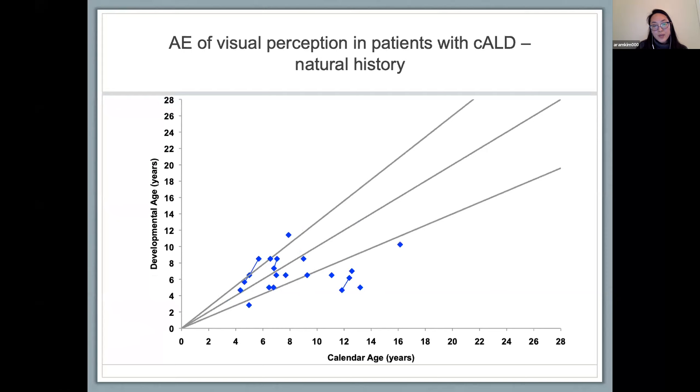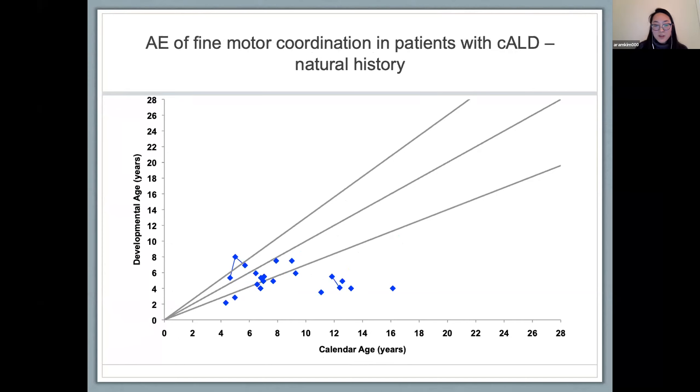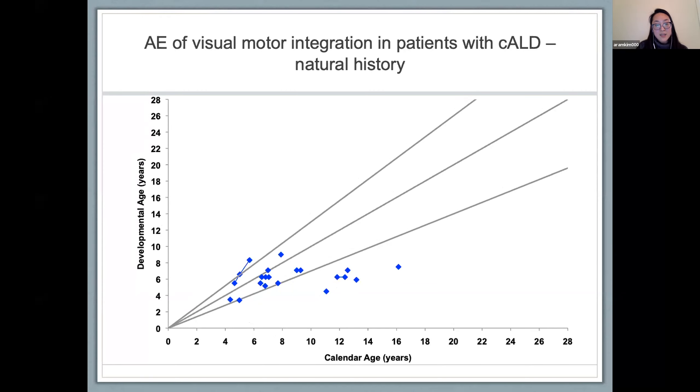Looking at visual motor integration using the same graph format, we examined the VMI testing, specifically the visual perception subtest. A good number of patients lie within the two outer lines, with a cohort outside typical development. However, when compared to fine motor coordination, a larger number of patients are scoring below expected development. In fact, only one patient is scoring above the 50th percentile for fine motor coordination — the rest are below the 50th percentile — which was unlike what we found for visual perception. This pattern is more compelling: patients are scoring lower than expected in fine motor coordination compared to visual motor integration.